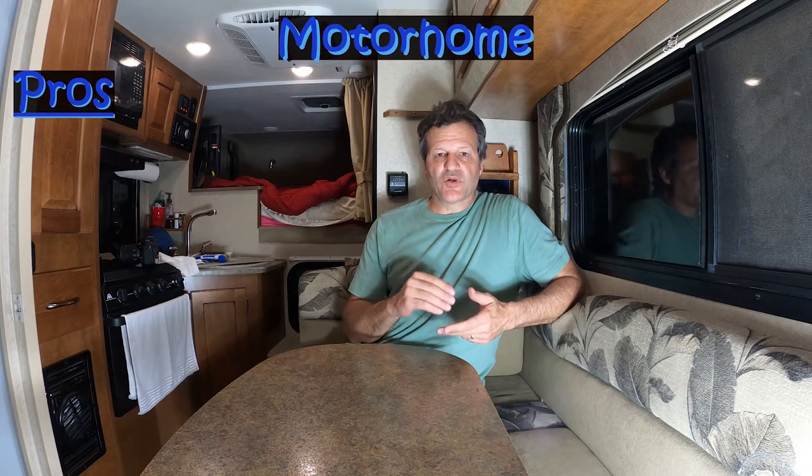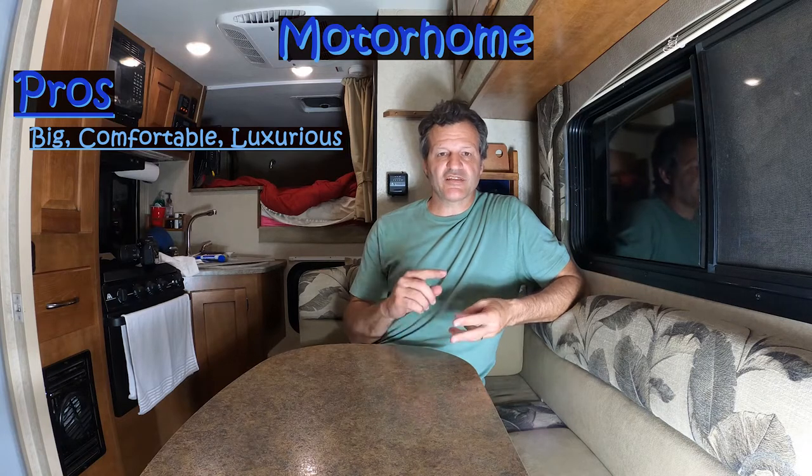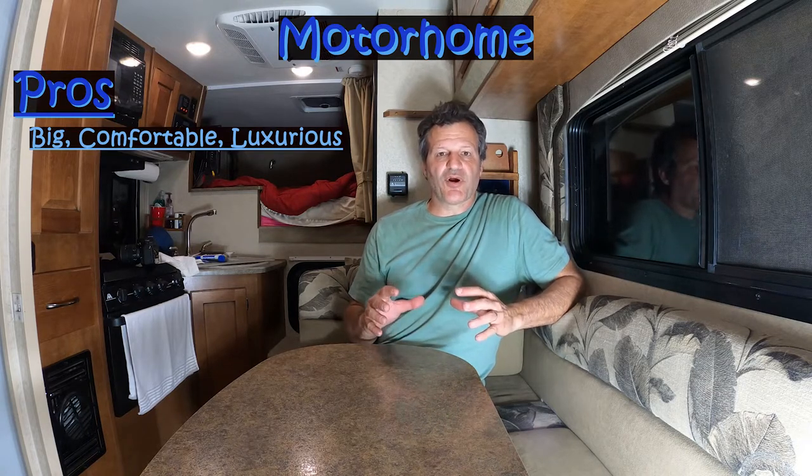Let's start with the pros. Pro number one is these are the biggest, most comfortable, most luxurious campers on the market. All that size not only gets you more living space, but you tend to get bigger tanks — freshwater tanks, waste tanks, gas tanks, propane tanks — they're all bigger, and you get quite a bit more storage. So the size is a big pro to make them more comfortable and convenient.